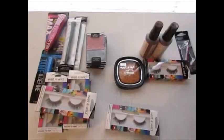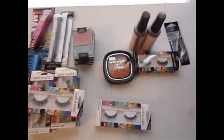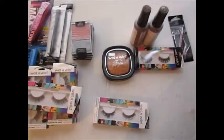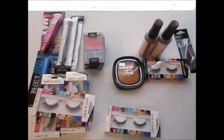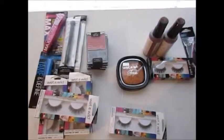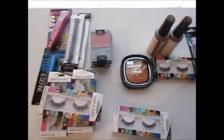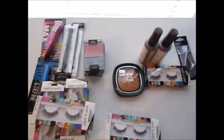Hey guys, today I want to come at you with a Rite Aid and Walgreens haul. I also picked up one thing from Walmart. This whole trip started because I had a few Wet n Wild coupons, and to be honest it became a bit of a headache. At Rite Aid the coupons aren't scanning correctly and you have to get a manager, so if you don't feel like dealing with that, don't waste your time with the coupons.